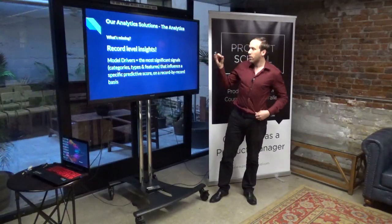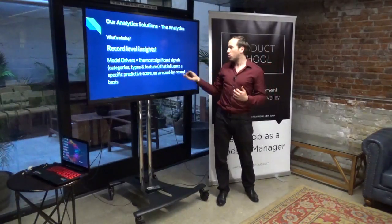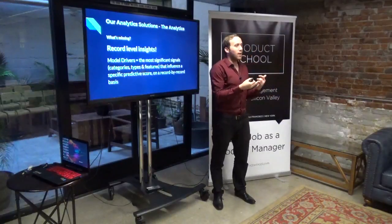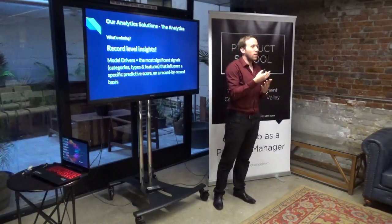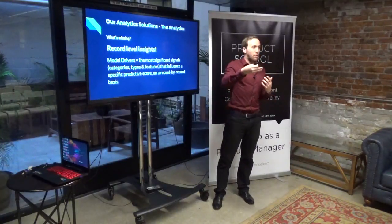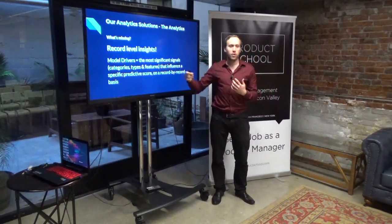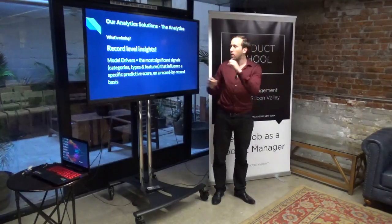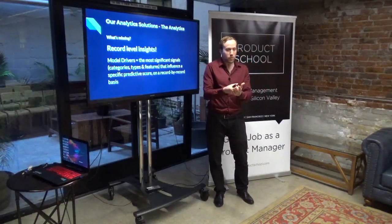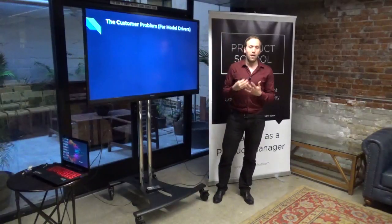From a model drivers perspective, we want to show the most significant signals — by categories, types, and features — that influence a specific predictive score on a record-by-record basis. A category is firmographic data, demographic data, technologies, web presence. Under firmographic you have types like industry, size, revenue. And a feature under company industry would be something like 'software and internet.' We go from the most granular to the most generic. We want to show the customer what affects the score. We are developing this in the next month, so everything I'm showing you is what we're thinking about right now.